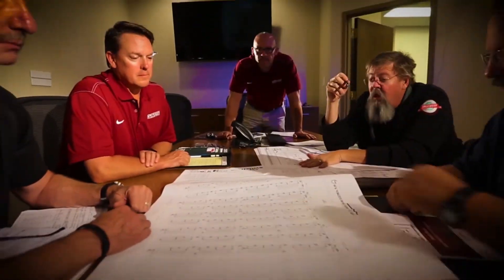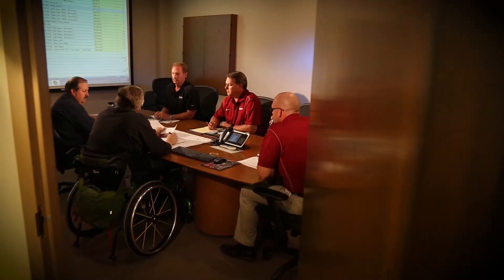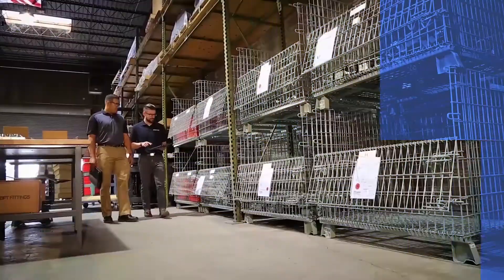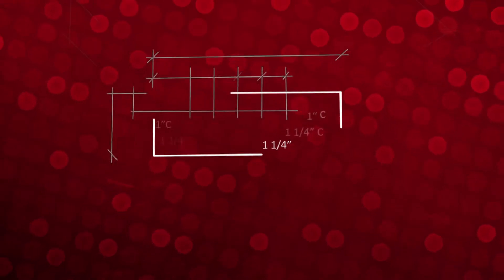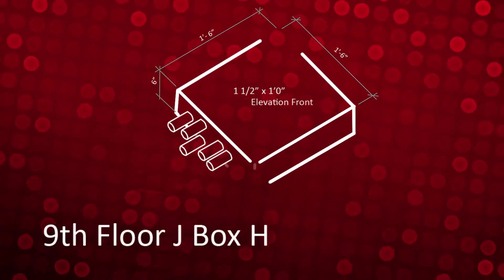The process begins with a series of team meetings, getting all the key players together for a detailed review of the drawings. By focusing heavily on the front end, many questions get answered and problems solved before manpower or material make it to the job site. Good communication between Sturgeon's field foreman and the fabrication group enables their designers to identify the maximum number of electrical components that can be manufactured or assembled in-house.